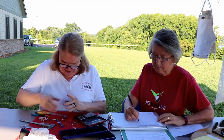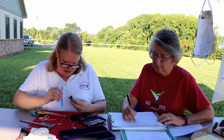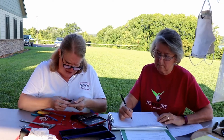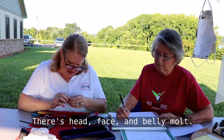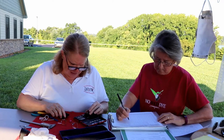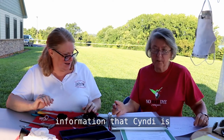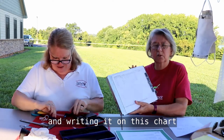$15.90. There's no fat. There's head, face, and belly molt. $3.29. So what I'm doing is recording the information that Cindy is collecting from the birds and writing it on this chart.